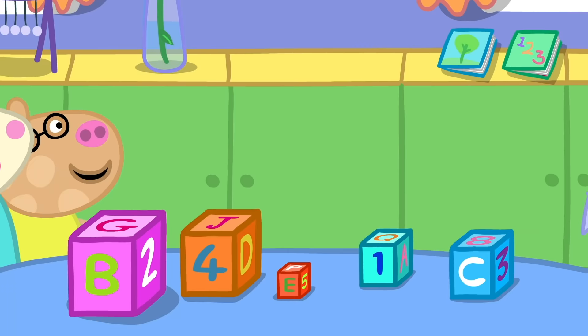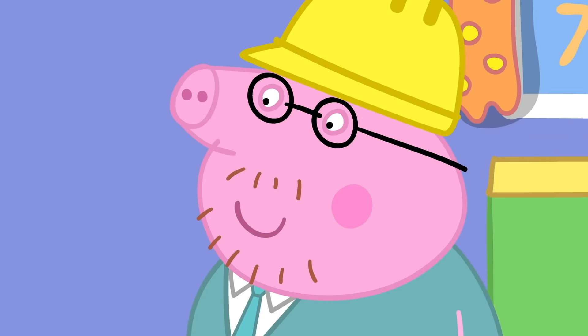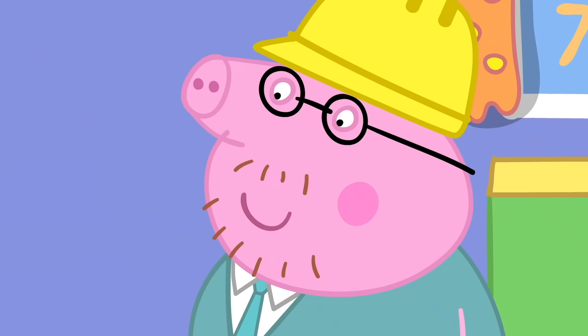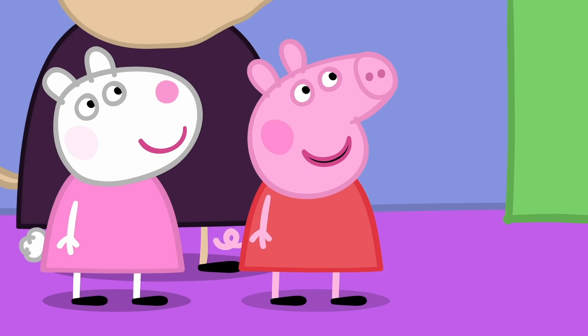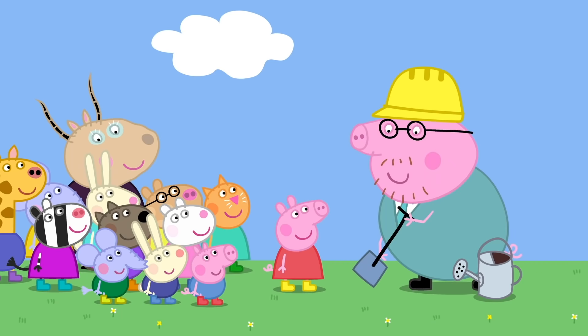Let's do another experiment. Make a tower of blocks. Very good. But the tower looks a bit wobbly. How can we make the tower less wobbly? Put the big blocks at the bottom and the small blocks at the top. Fantastic! Edmund Elephant is a clever clogs. Can we do more experiments? Of course. Who can tell me their favourite game? Jumping up and down in muddy puddles. And what do we need to make a muddy puddle? Dirt and water. Mix them together to make a muddy puddle.